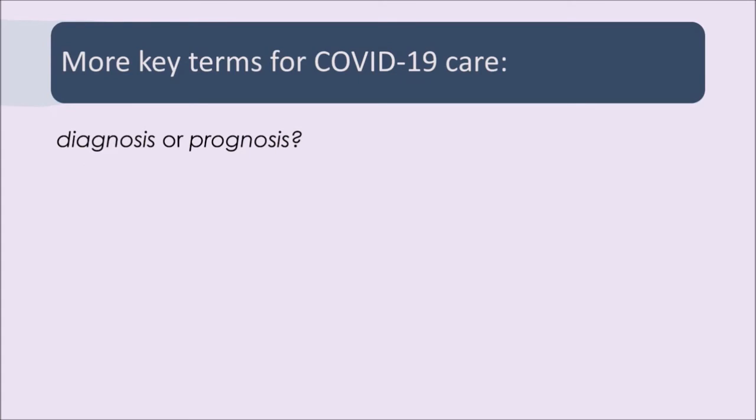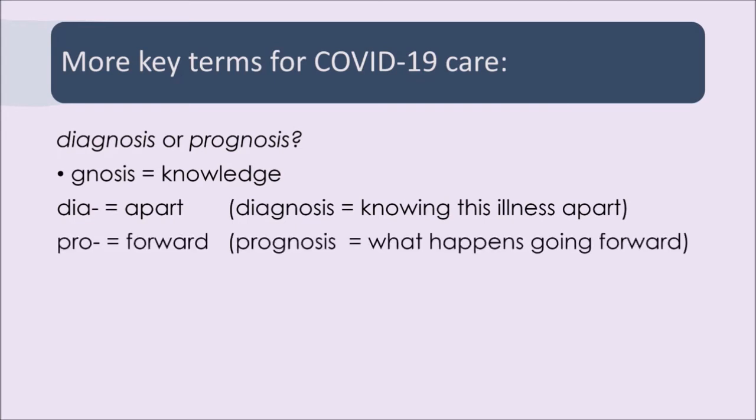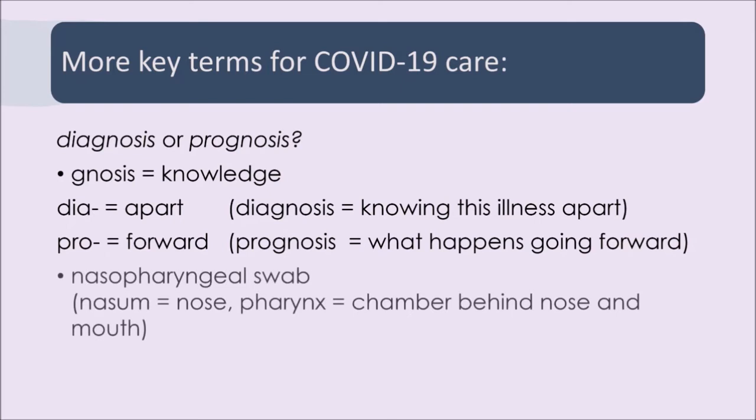Some other key terms that are topical because of COVID-19: diagnosis and prognosis. They're both types of gnosis — knowledge. Diagnosis: dia means through or apart — separating apart — so knowing the illness apart from others. If you diagnose something, you distinguish what that one thing is separate from other illnesses. And prognosis is what's going to happen later — pro means forward, looking forth to the future. What happens going forward is the prognosis.